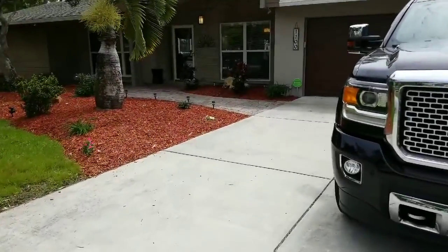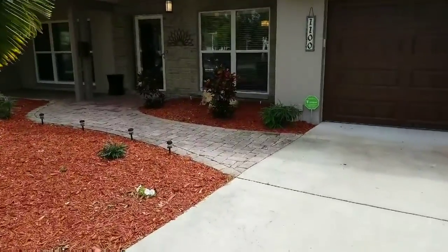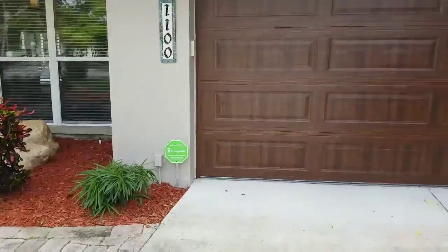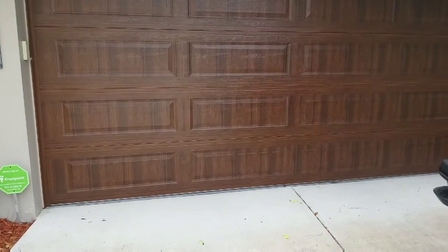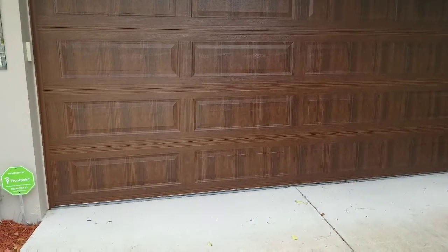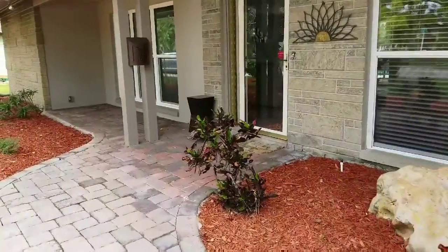I'm going to take you on a quick tour around the property. We recently had lots of different upgrades including a new roof, new poured concrete driveway, and a new two car garage door which has a faux wood look to it, which is quite beautiful. We have brick pavers up to the front of the house.